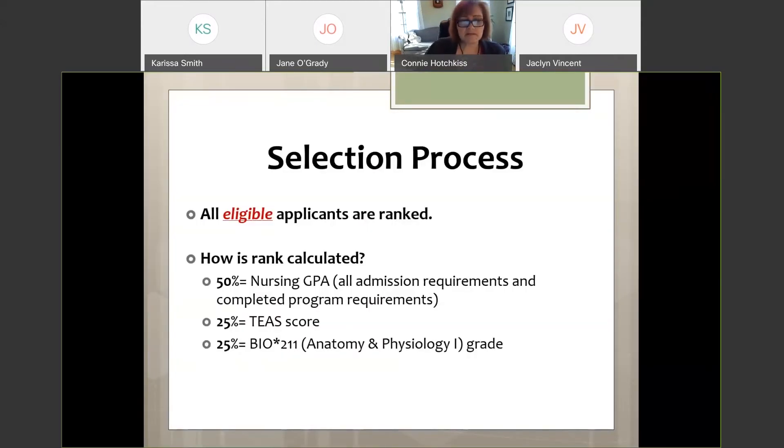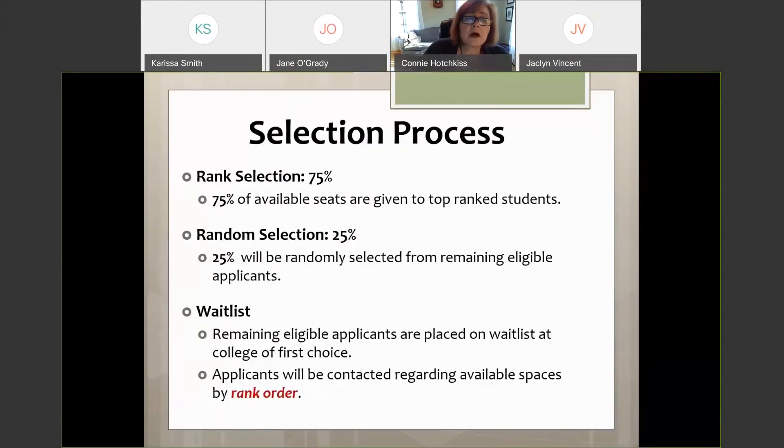We use a ranking system to select who is admitted. Fifty percent of your rank is determined by your nursing GPA, 25% by your TEAS score, and 25% by your A&P 1 grade. Seventy-five percent of seats are awarded by rank, and 25% through random selection — a lottery for eligible students who didn't rank high enough. Students who aren't admitted are placed on a waitlist in rank order, and we usually have about 10 students who end up not coming even after being accepted.